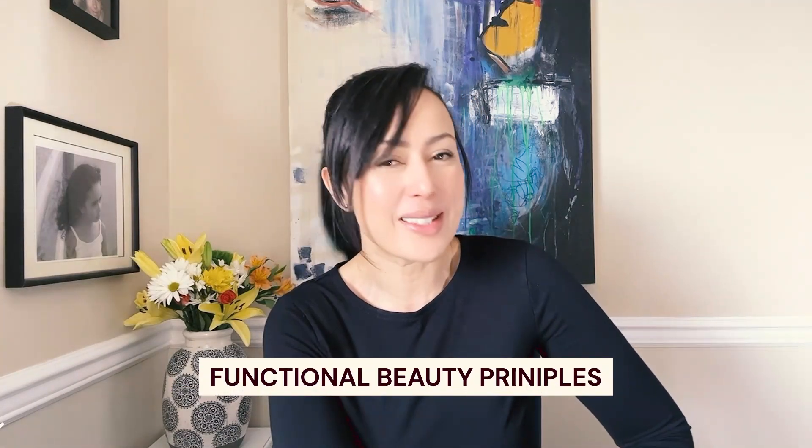Hi everyone, welcome. Thank you for clicking on this video. My name is Nadia Bansharkaroon, founder of thebeautydoctrine.com and Functional Beauty Principles — that's how you get to age your very best naturally without intervention.